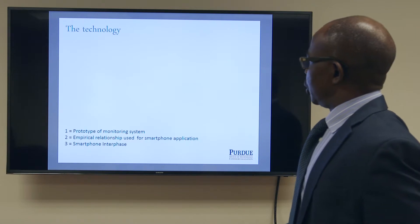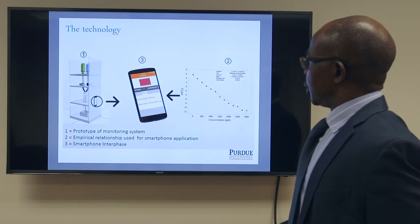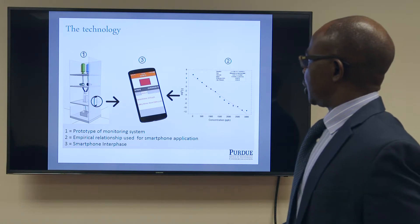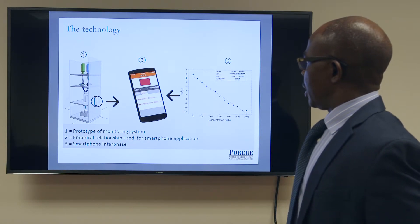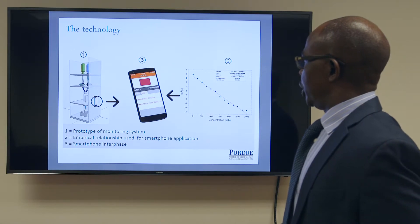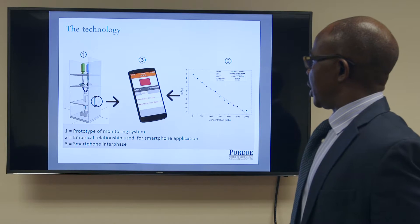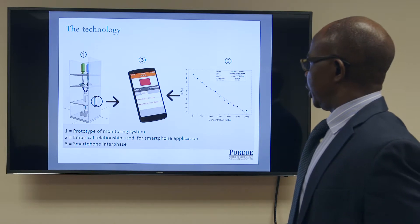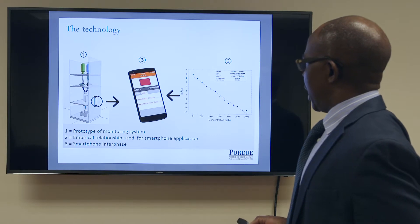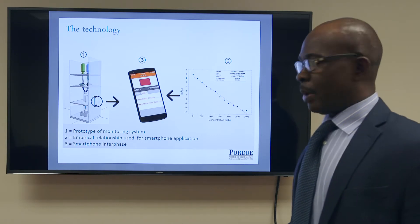The technology is based on reagents and actuators, in which contaminated water flows using gravitational force into a test cell and interacts with the reagent. The resulting color is then detected and the image is captured on a smartphone.